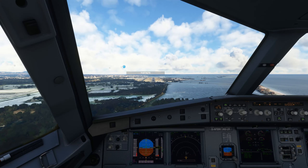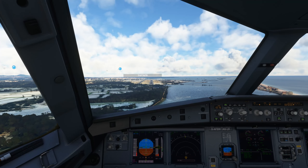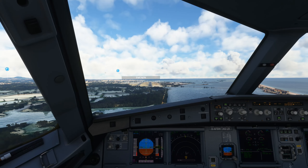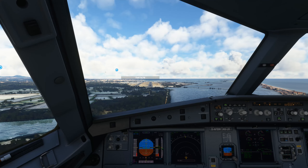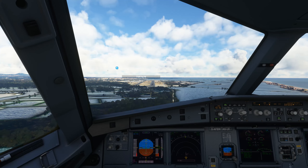Clear to land Runway 10, Ryanair 3711. Clear to land Runway 10.